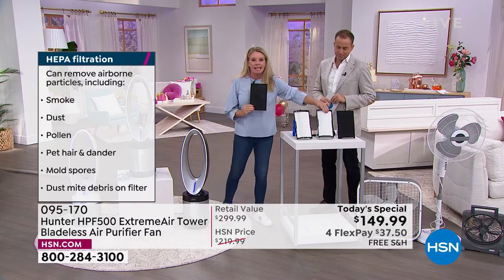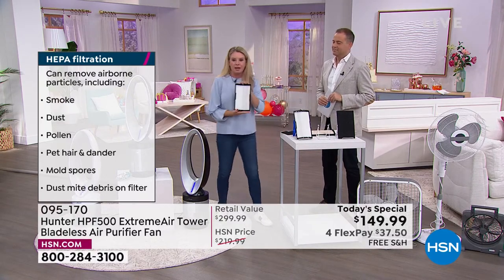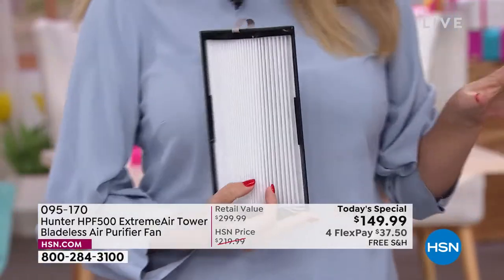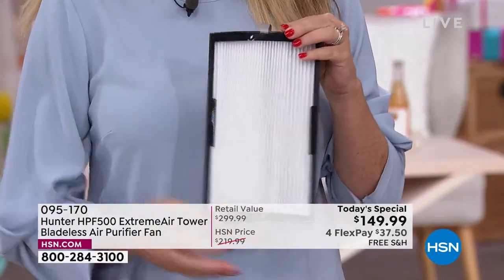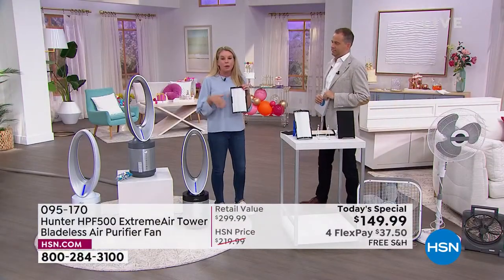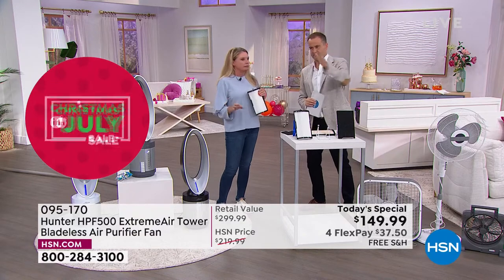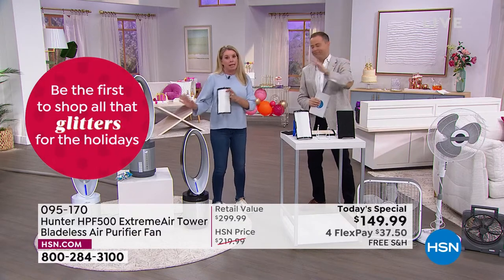Second punch: true HEPA. Real HEPA. You always want to be associated with the best. True HEPA is the best. When you're looking for air purifiers, a lot of times you'll see HEPA-tech, HEPA-like — this is true HEPA. The best of the best.